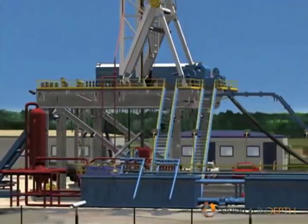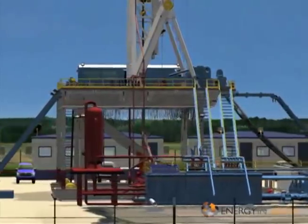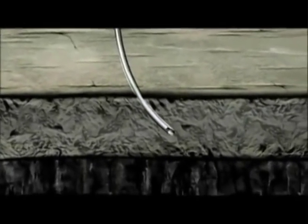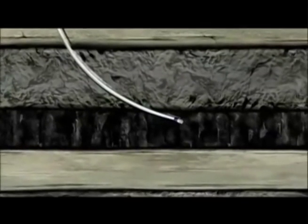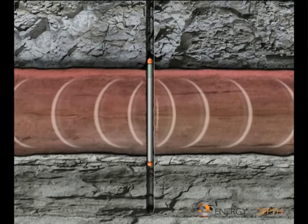Two recent developments in drilling technology have increased the area from which a well can draw. Horizontal drilling can bend the hole as it's drilled, allowing tubing to reach a reservoir at a horizontal angle — making it possible to reach gas deposits that cannot be drilled from above. Directional drilling makes it possible to drill in a number of different directions from a single wellhead.